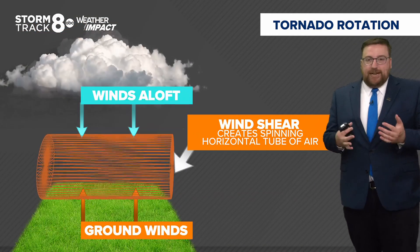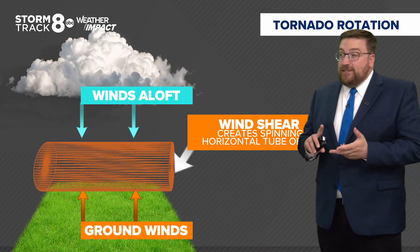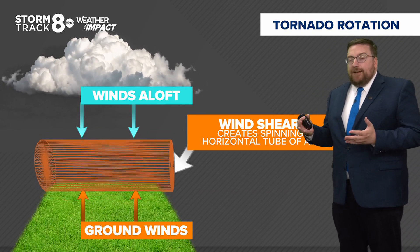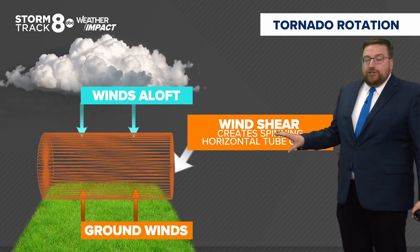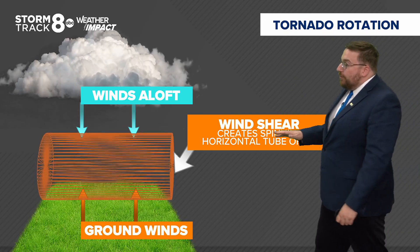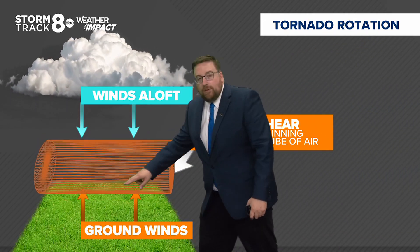Fantastic question. Let's break down the rotation first. All storms — whether they're supercells or even just a basic thunderstorm, even down to a basic shower — typically have some kind of rotation associated with them. We've talked about wind shear before, which means the change in wind speed and direction as you go from the ground up. How that wind shear and rotation works is it all starts horizontally.